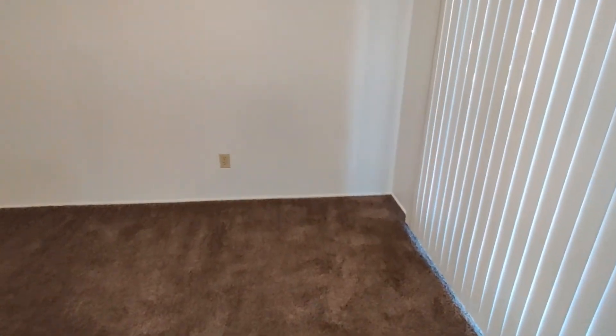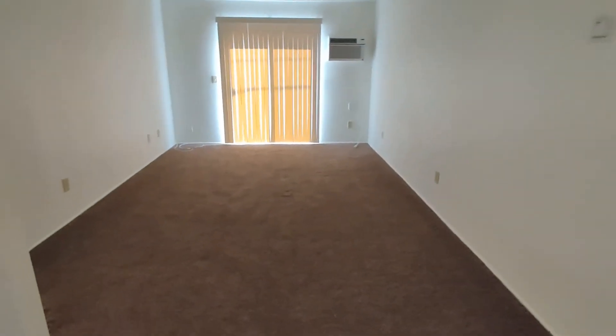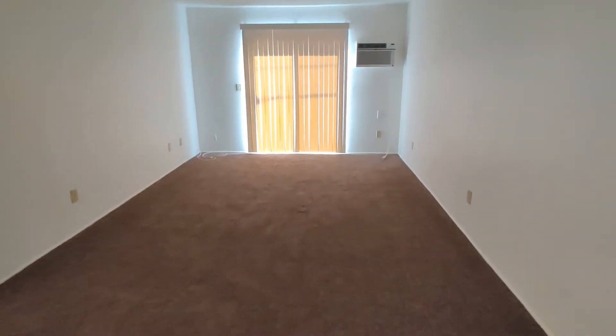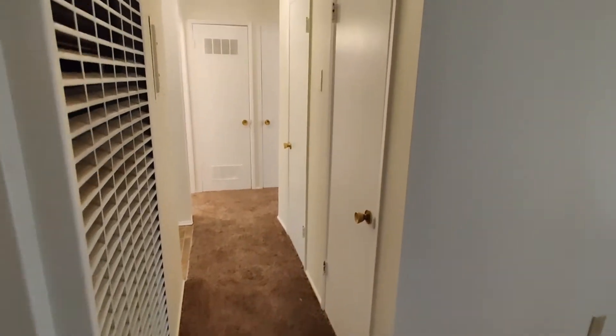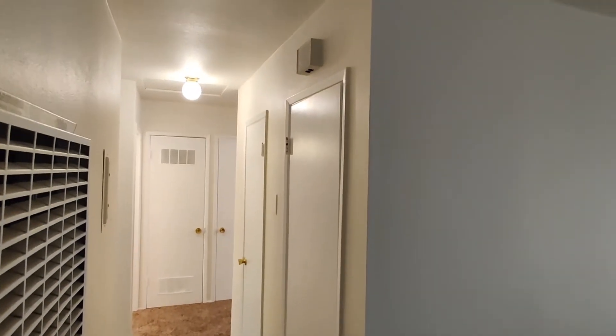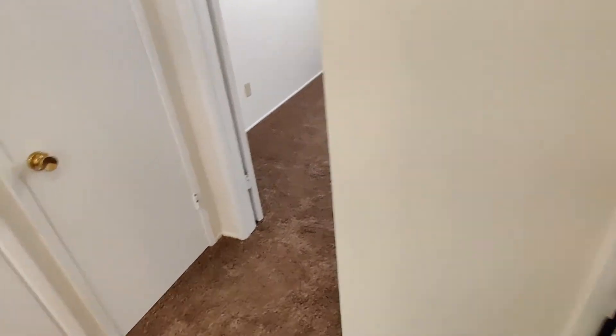Then we've got our dining room, our living room, and in the hall we've got two very good sized closets — lots of storage space in these units. And around the corner is another closet.